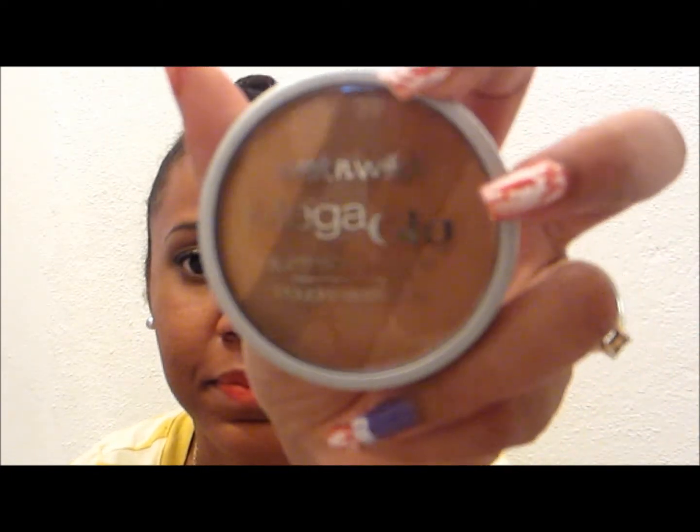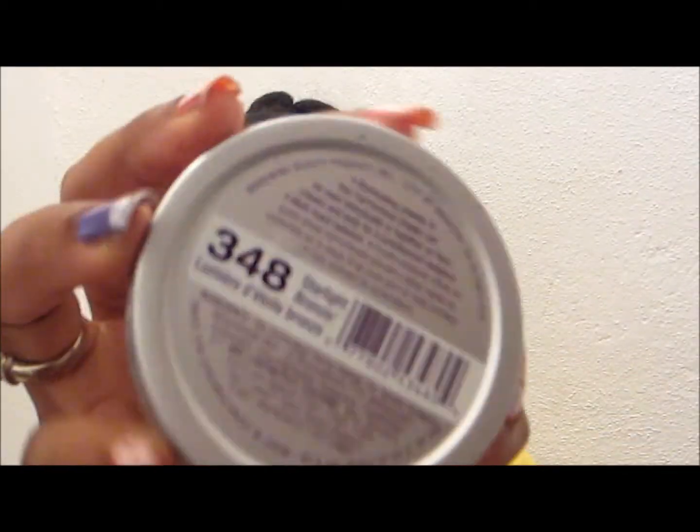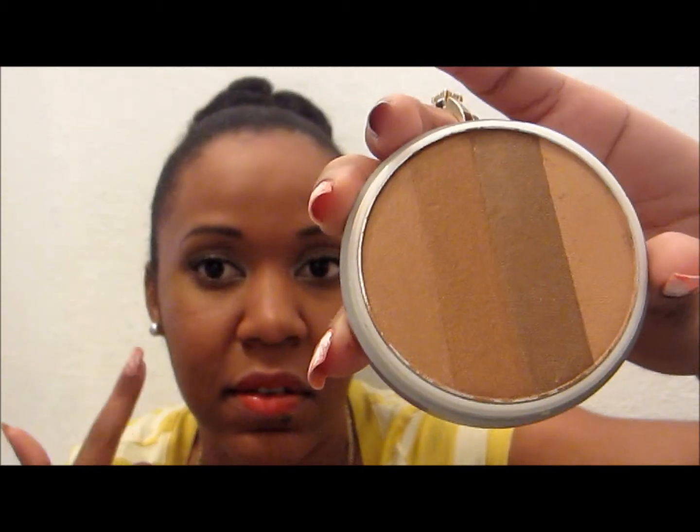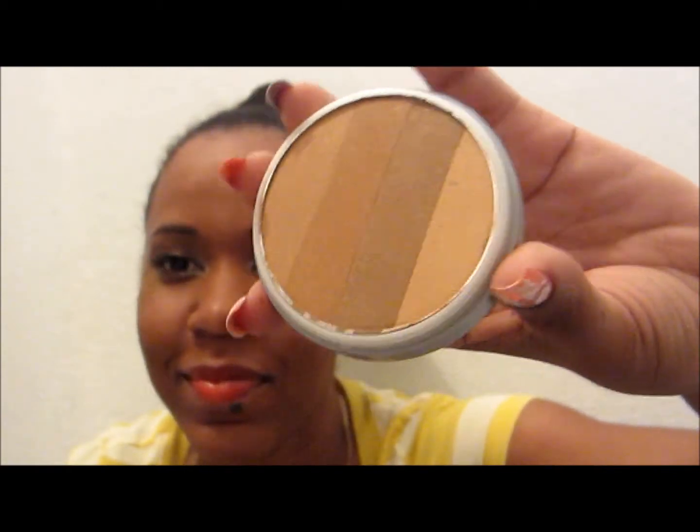I also picked up the Wet and Wild Mega Glo illuminating powder in 348 Starlight Bronze. You can use it for an all-over glow or as a highlight for your cheekbones. This was like $3.29. These are the colors that I just swatched.